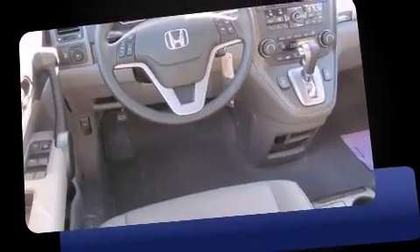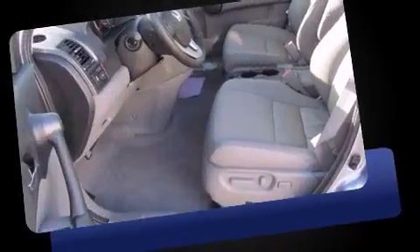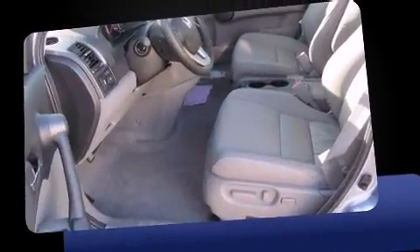Comfort and convenience were prioritized within, evidenced by amenities such as speed-sensitive wipers, a trip computer, heated seats, heated door mirrors, remote keyless entry, and much more.